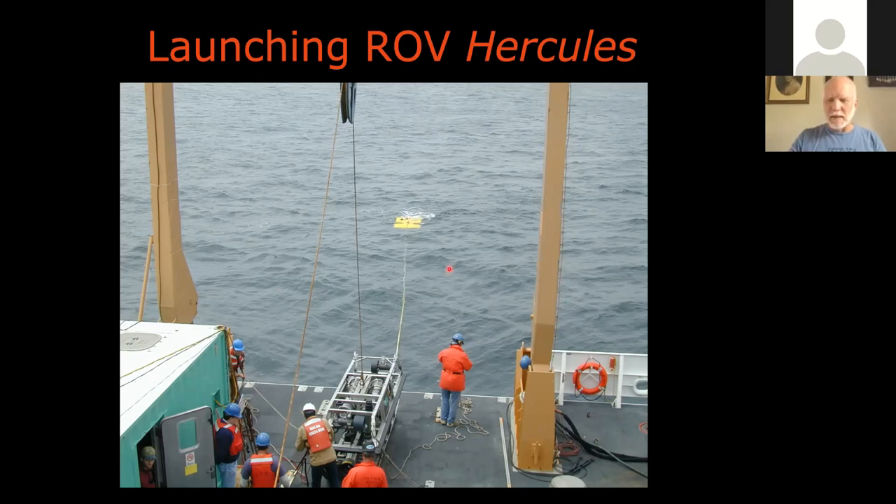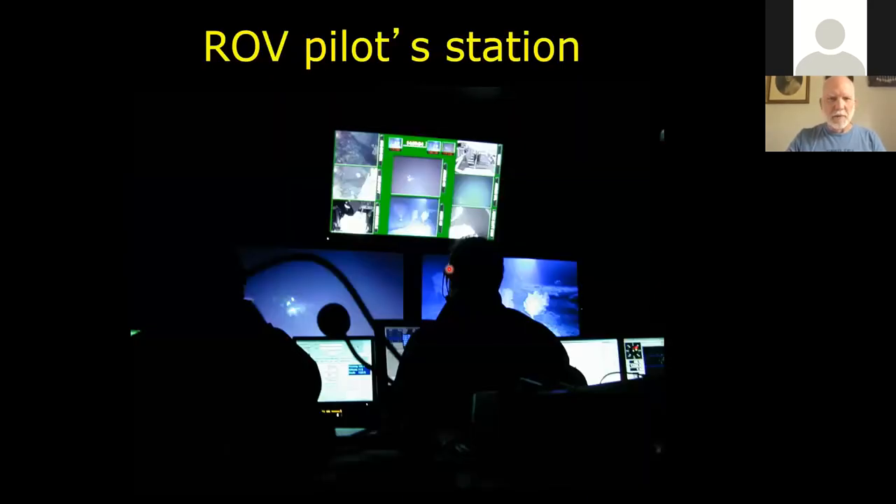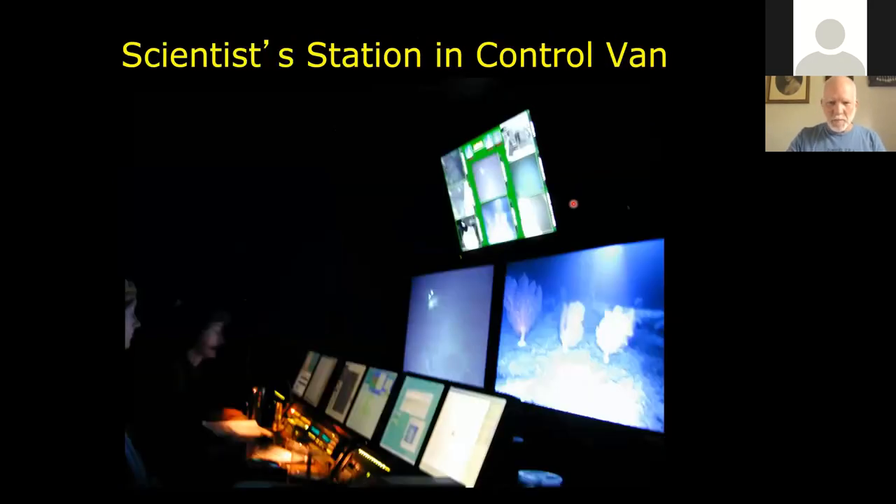Here's the pilot station — you can see all the different cameras on the ROV that they can view, as well as the main camera in front. The scientist station gets the same views of the various cameras on the ROV or the sub, and also the hydrographic data coming in: water temperature, current flow, and things like that.